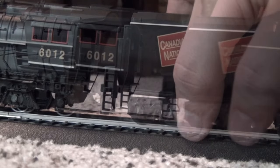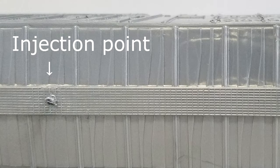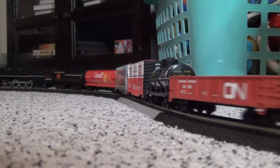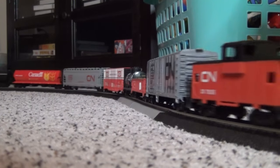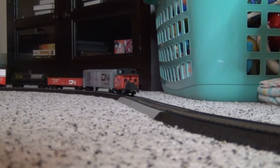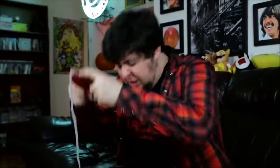I was willing to overlook the dodgy track standards, cars that feel very cheap with plastic wheels and low tolerance standards that derail constantly — if the stupid engine ran flawlessly. But no, Bachmann couldn't even be bothered to do that. It's all awful! It's all of it! Every single one of them sucks!